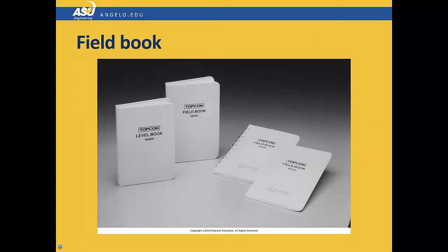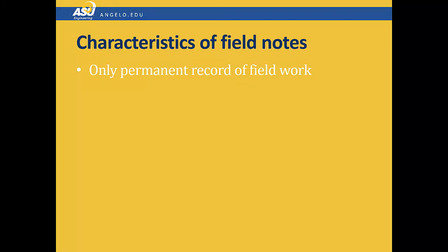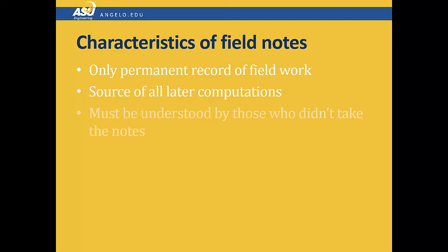You've all been provided a field book to take your notes in. We do not take notes on sheets of paper or loose leaf notes or notepads — they're taken in bound books. This is because they're a permanent record. Surveying companies keep their completed field notes in fireproof storage because they're so critical. Field notes are the source of all the later computations that you will do, and they have to be understood by those who didn't take the notes, so they must be clear.